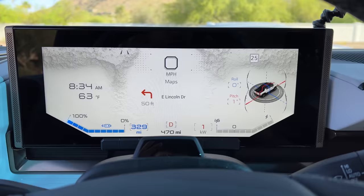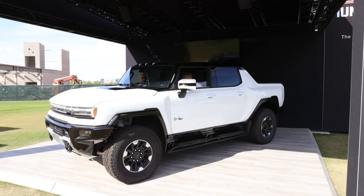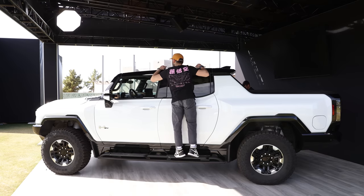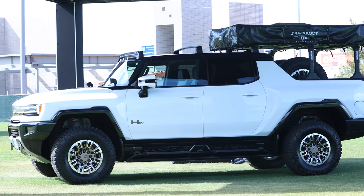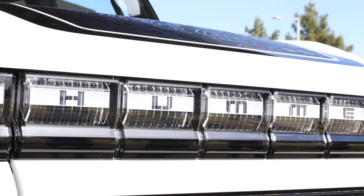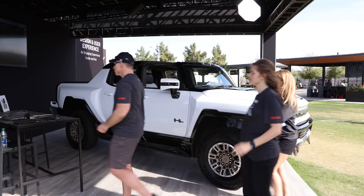That gives this truck an impressive 329-mile range. We were able to go inside all of these trucks, so I spent time getting footage of the exterior and interior. My 1985 Jordan 1s matched the white and black colorway perfectly. I think GMC did a great job with the body design. It's got modern curves that make the truck feel like a true electric rebirth of the Hummers from the 2000s. It's got Hummer branding across the headlights as well as on the rear, and small Hummer EV branding on the driver and passenger doors.